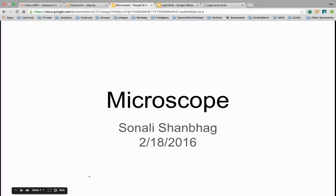Hey guys, it's Sonali. Welcome to another session of Full STEM Ahead. In today's video, we're going to be talking about microscopes.